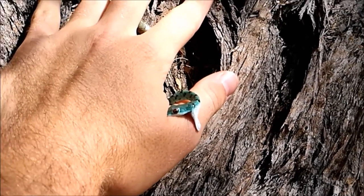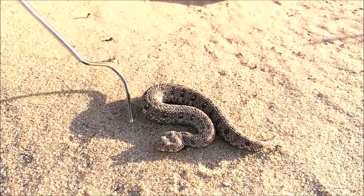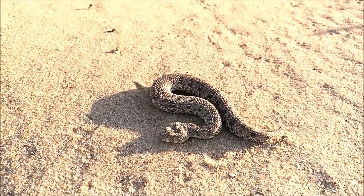This is Chad getting some love bites from the little bush snake. The smallest adder species in the world, right here.